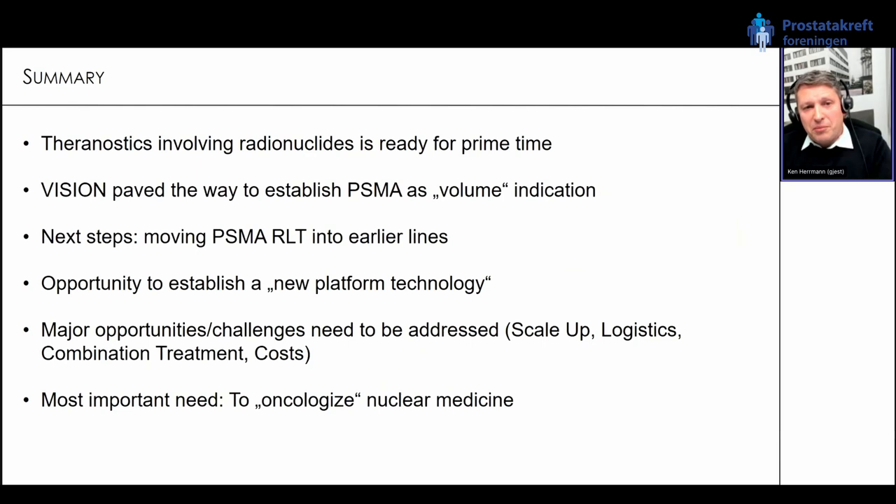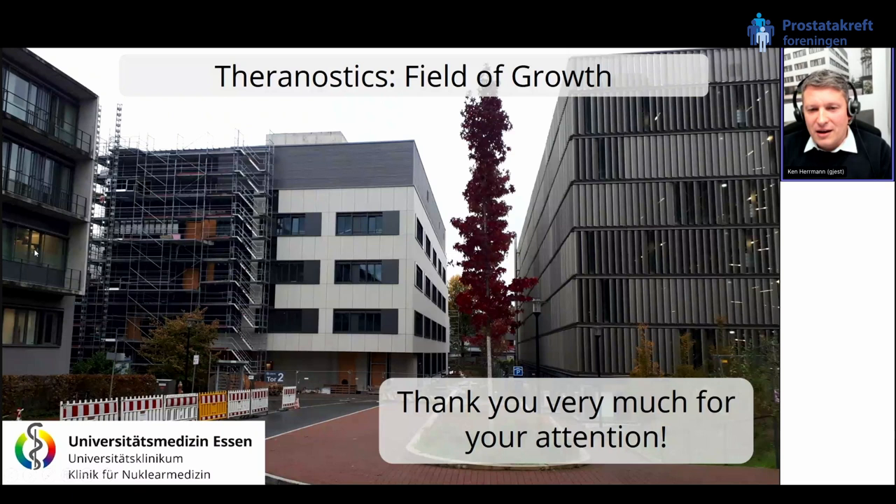In summary — I'm very sad not to be there in person, but I am absolutely intrigued by this exciting meeting. I hope I've shown you that theranostics with radionuclides is now really ready for prime time. The VISION study has clearly paved the way to establish PSMA as a volume indication, and I personally believe we need to move PSMA radioligand therapy into earlier lines. Theranostics is much more than just PSMA, especially also for prostate cancer. We talked about scale-up, logistics, finding the perfect combination partner, managing costs, and the need for nuclear medicine to step up and become more like oncologists — to oncologize nuclear medicine.